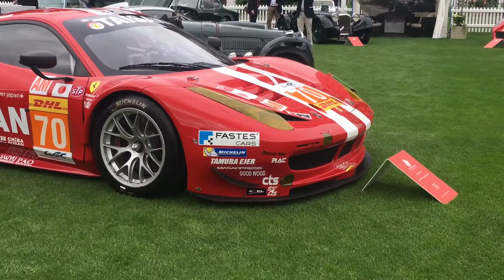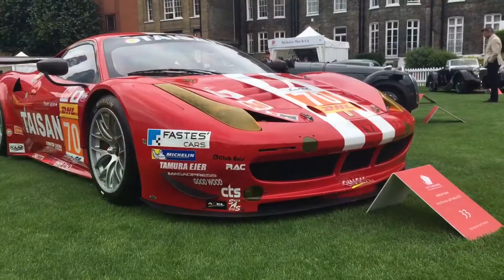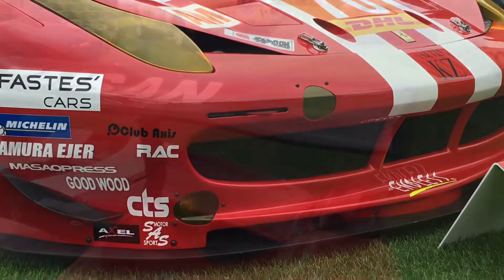Due to FIA restrictions, the engine produces 465 brake horsepower, which is 97 brake horsepower less than the road car. The race car is also 240 kilograms lighter than the road car.